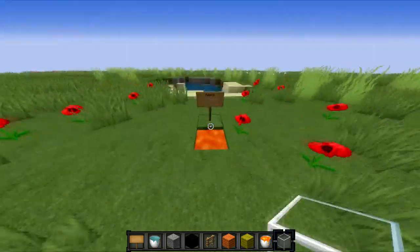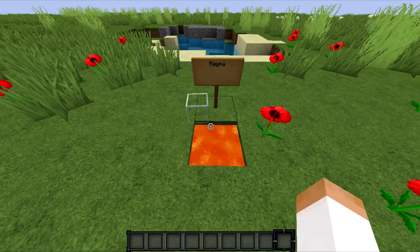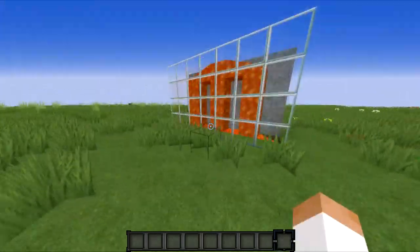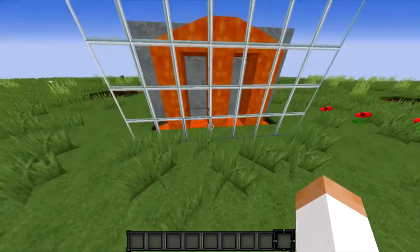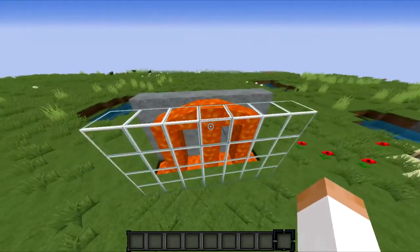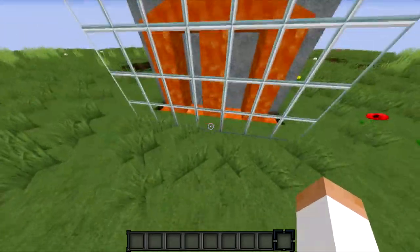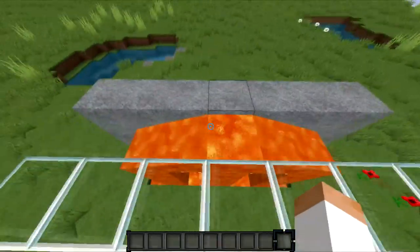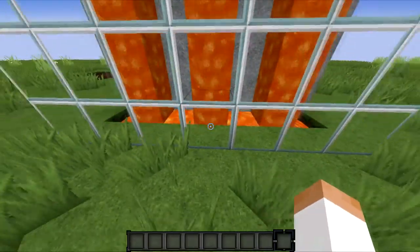That is not the only place that a convection current happens. Meet our friend magma — he is very good at burning items. Boiling lava shoots up to the very top, cools off, goes back down, and gets rewarmed.